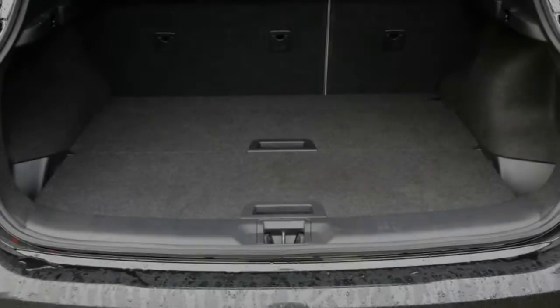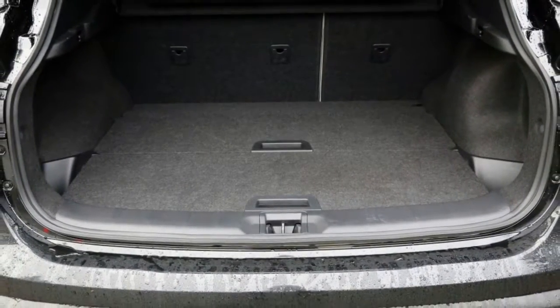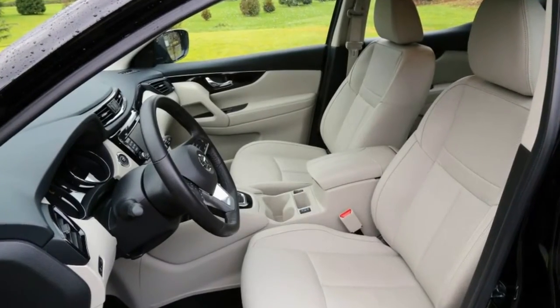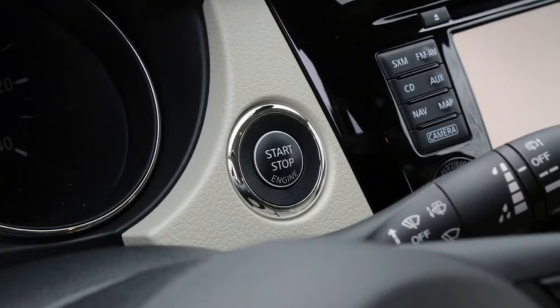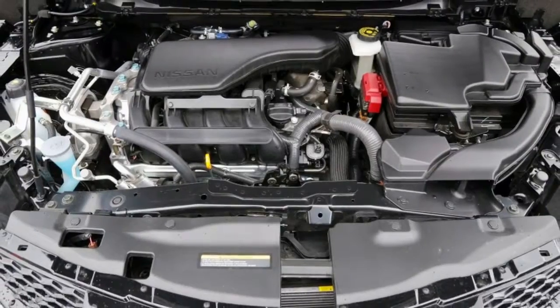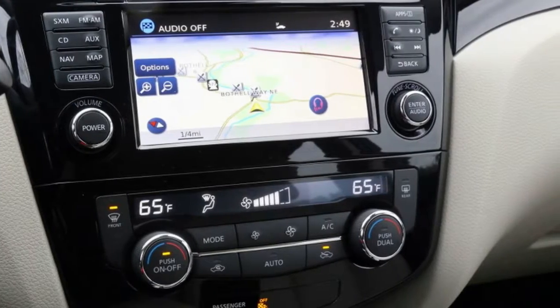The Rogue Sport benefits from comparable good looks and basically the exact same cabin design and quality. Sure, it's not as big as the regular Rogue, but it's not that small either. For those who don't really need maximum cargo and passenger space, the Rogue Sport would be a much better choice than its big brother — it makes a similar first impression, but its second, thirteenth, and fortieth impressions are much stronger. Thanks for watching — don't forget to subscribe.